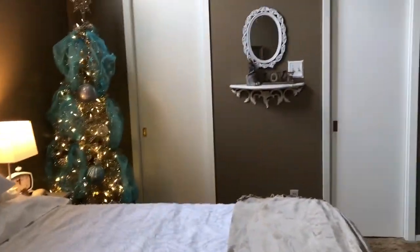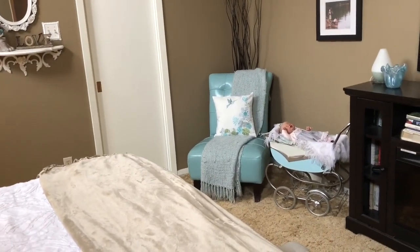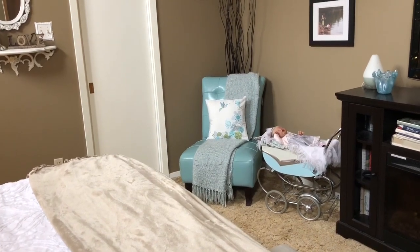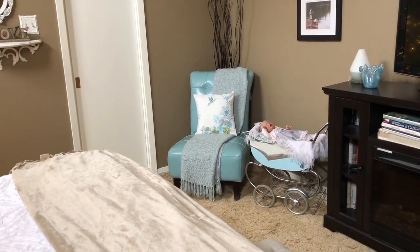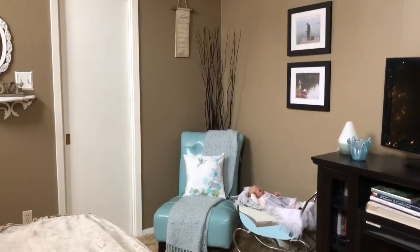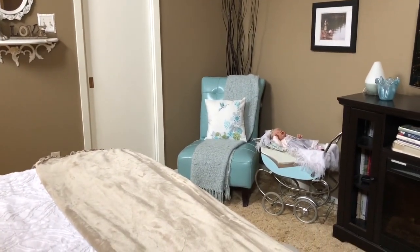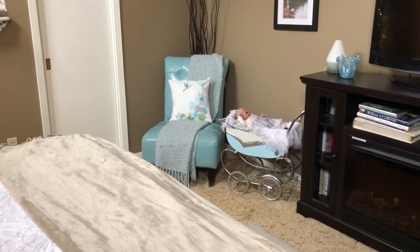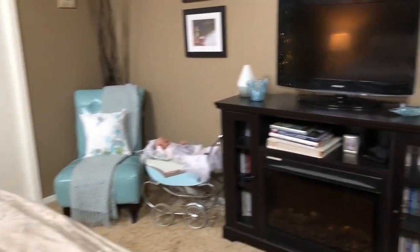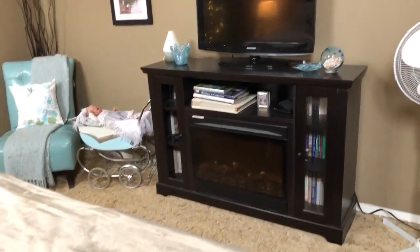Over here we have a chair which I'm hoping to replace in the new year — not because I don't like it, I love this chair, but the cat has really scratched it up. You can't tell from the video but the cat did a number on it. I want to get a different chair, probably a very similar one, similar color at least, because I love that look.